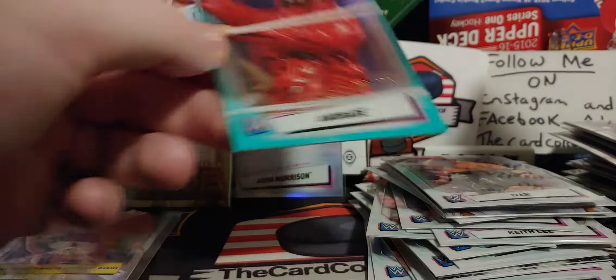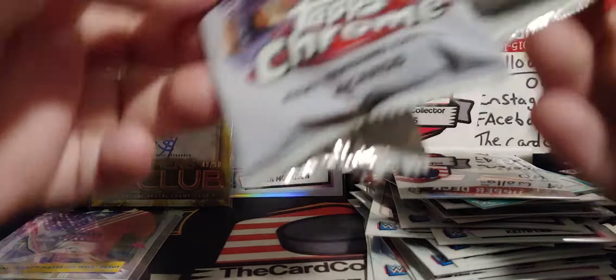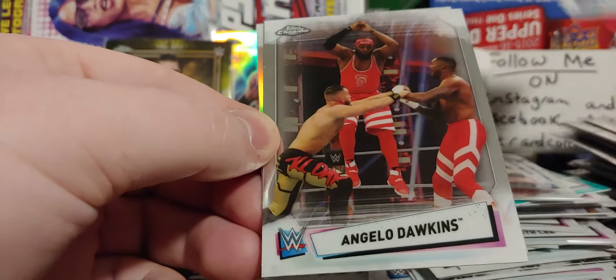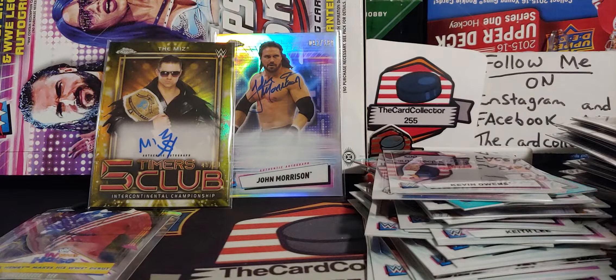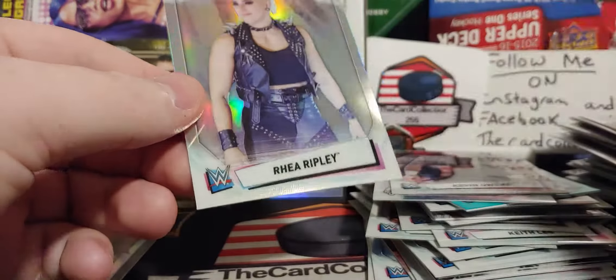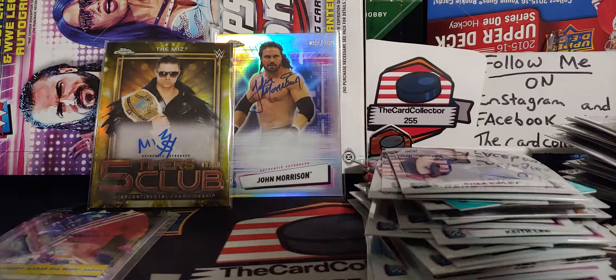We got Blackheart — that's a nice print run running right through it, you can see right there. We got Biggs, Dawkins, and Kevin Owens — Canadian from Montreal. Feel like we pulled a lot of stuff out of this. Sheamus, Dolph Ziggler, Eric image variation, and Rhea Ripley — probably one of the most popular, hottest women in wrestling right now.